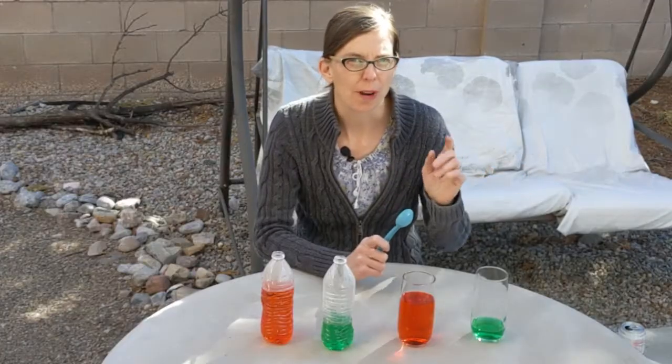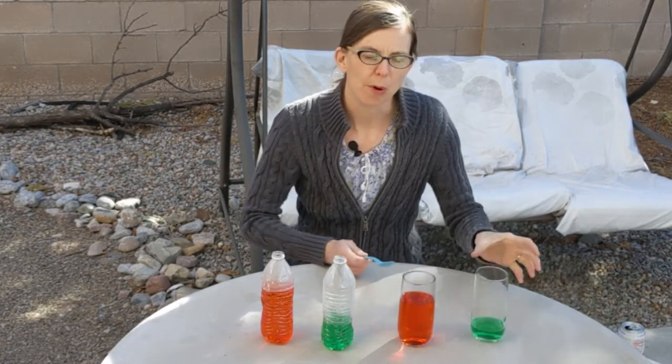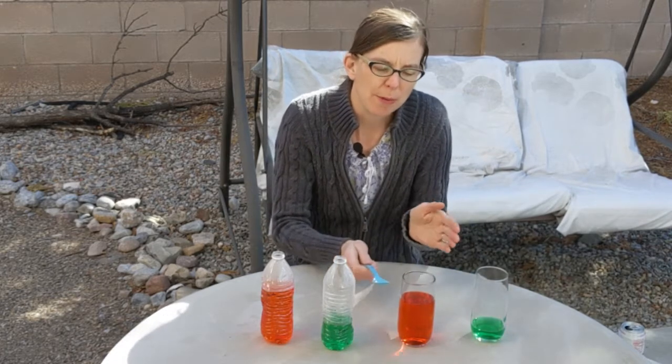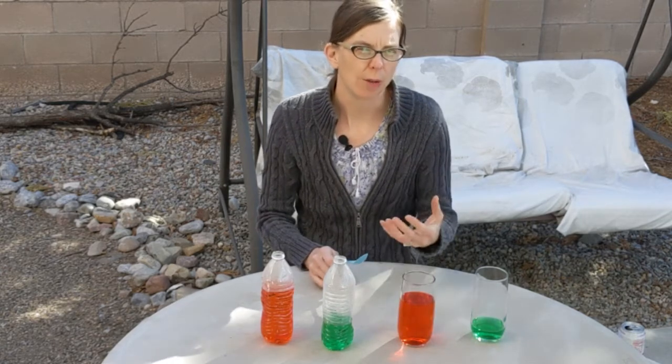We need to remember that whatever is vibrating makes the sound. With this one, the glass can vibrate more because there's less water in it. In this one, it's harder for the glass to vibrate, so it vibrates at a lower frequency and we get a lower sound.